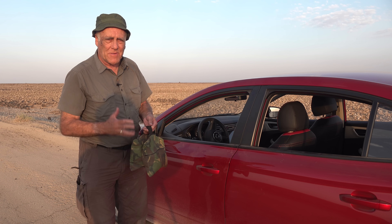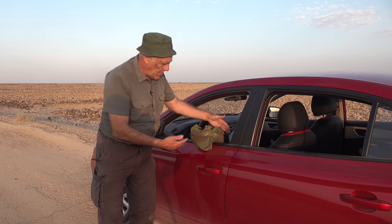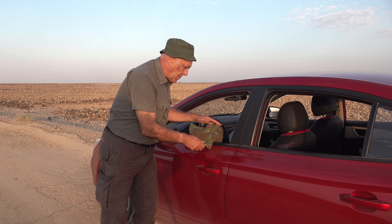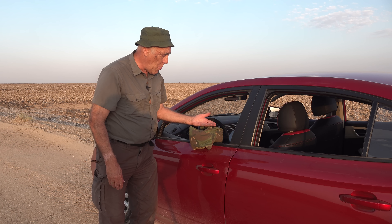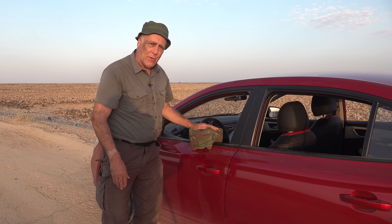I've tried various mounts but they just don't work for me. The bean bag goes on the door and because of the V-shape of the bag it grips the door a little bit, giving you a nice solid platform. You can even wind the window up and it will grip the glass, so you can change the height a little bit too.